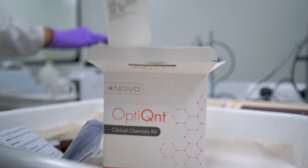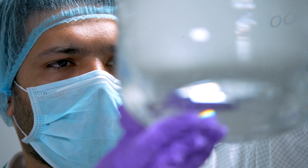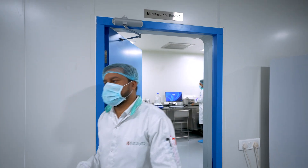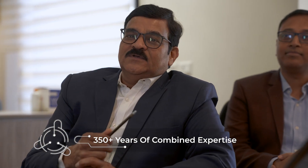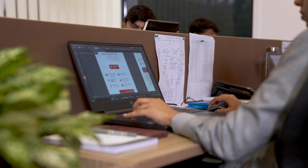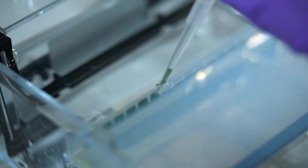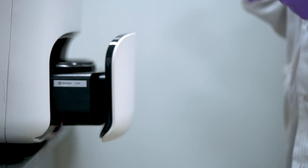Our solutions assure quality, speed and value, enhancing diagnostic accuracy and accessibility. The NGIVD team, with over 350 years of combined expertise in diagnostics and life sciences, drives NGIVD forward. Guided by innovation and excellence, we are shaping a future where healthcare is accessible to all.